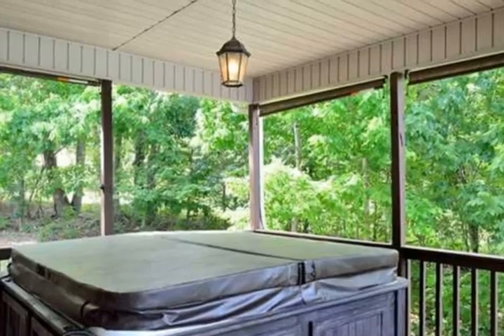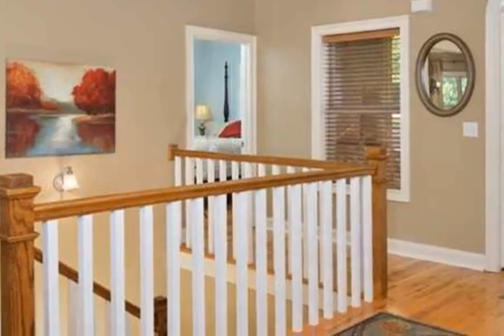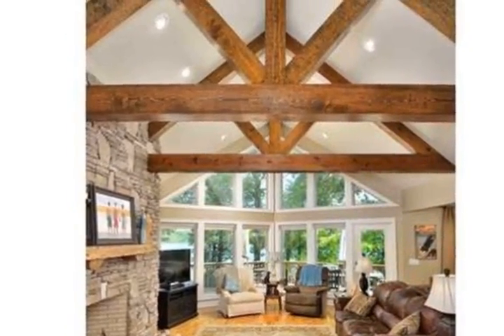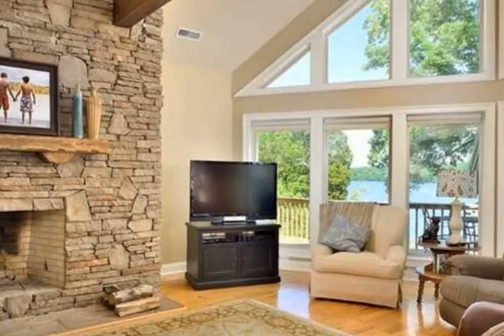This gorgeous waterfront home in exemplary condition offers an open floor plan with two stories of glass windows and sensational view. Home has four bedrooms, four and one half bath, and was custom-built featuring detailed amenities throughout, including hardwood floors,